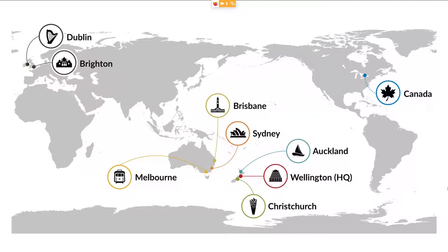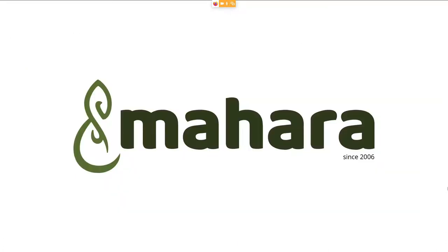Our focus today is, of course, not Catalyst but Mahara itself — the e-portfolio system — which was founded in Aotearoa in 2006. That's when the development work started.